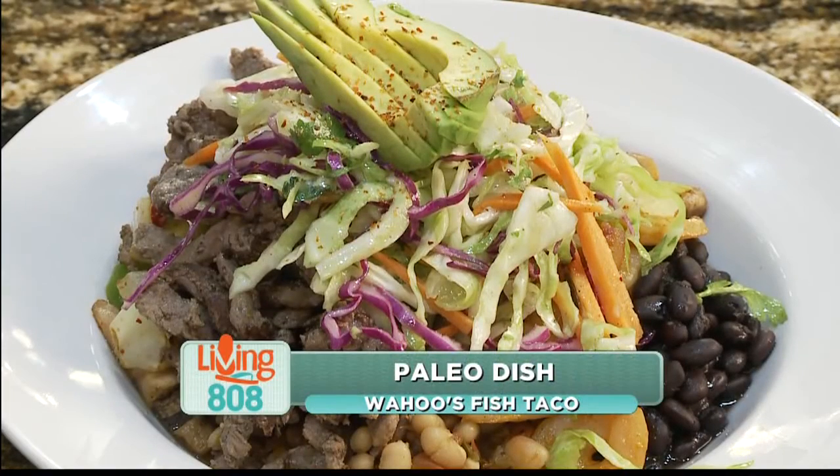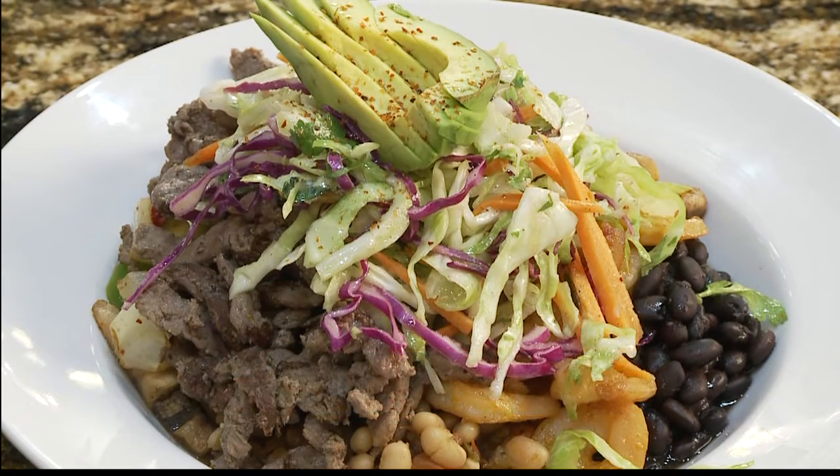It's part of the new menu. Talk about this first one right here. So this first one is going to be our all-new paleo bowl. It has vegan-style beans on the bottom, mixed vegetables, your choice of two proteins, a little bit of our fresh citrus slaw topped with avocado.